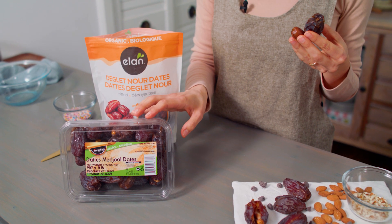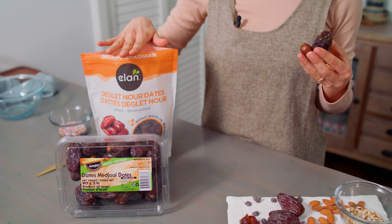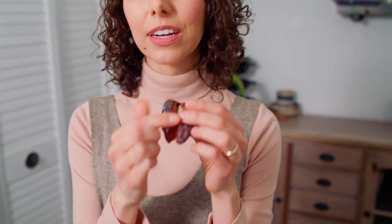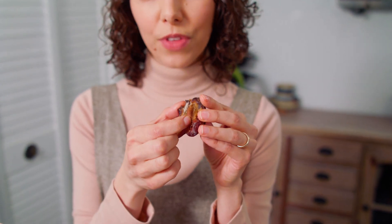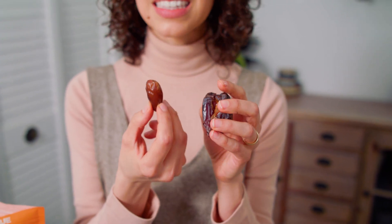We always have two kinds of dates in our fridge — these big and juicy medjool dates and these smaller deglet noor dates. You can see the difference here. This is a medjool date: it's darker in color and it has a pit inside, so you'll have to remove that before you eat it. And this is a deglet noor — it's lighter in color.